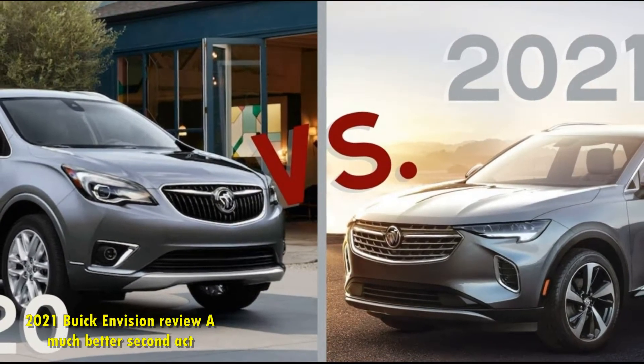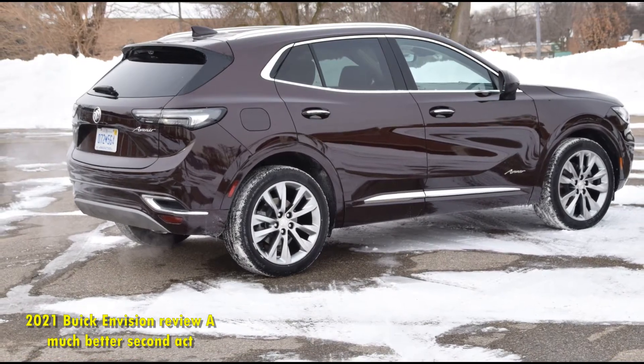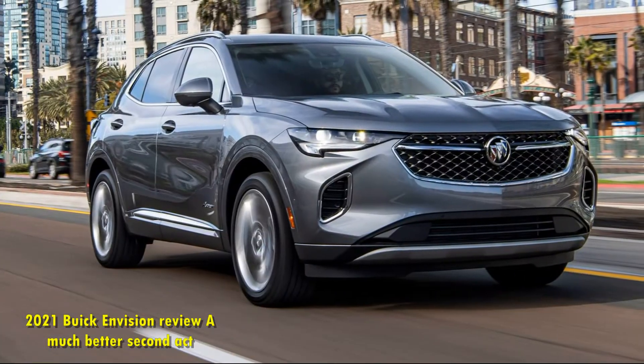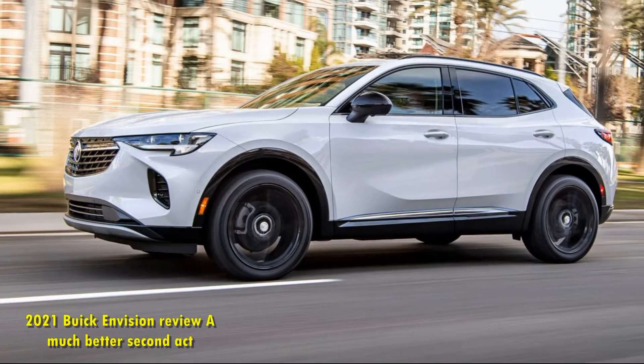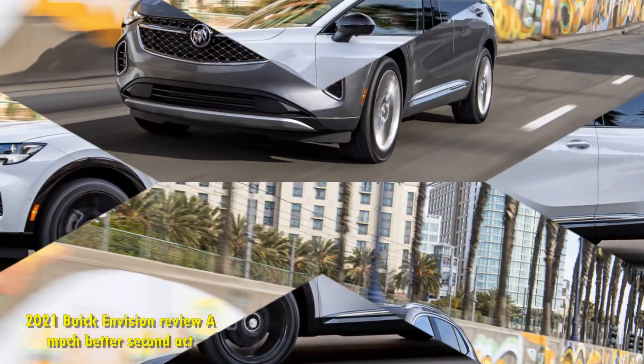A longer wheelbase and a lower, wider body give the Envision more adult proportions, too. That comes with a trade-off, though — the 25.2 cubic feet of cargo space behind the second row is less than what came on the last generation, which beats the Volvo XC60's 17.8, but lags behind the Acura RDX's 29.5 and the Lincoln Corsair's 27.6.